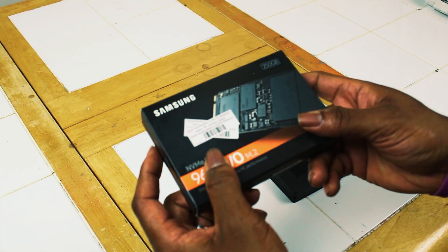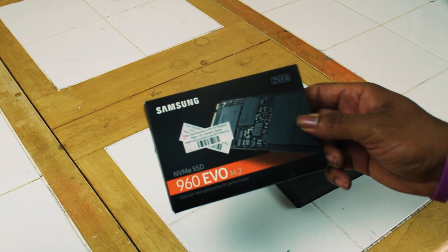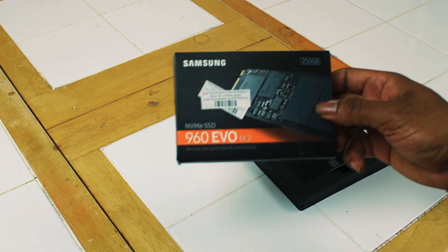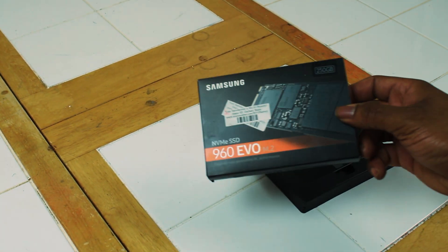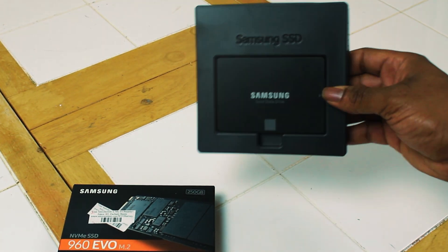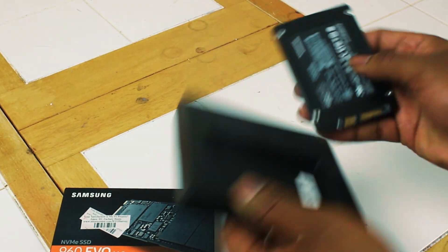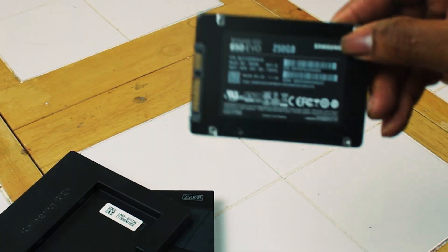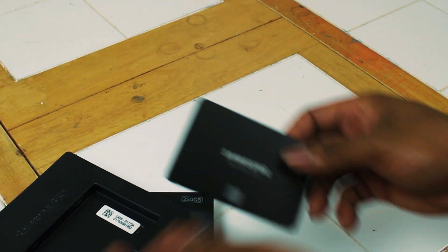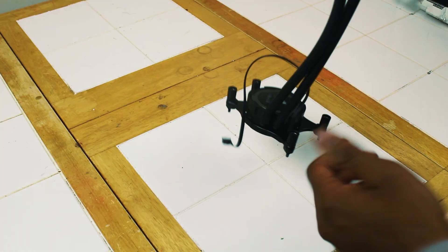For storage, I'm going with a Samsung 960 Evo 250-gigabyte NVMe SSD — this drive will be used for our OS and other programs — and then a 250-gigabyte Samsung 860 Evo SSD for just a few games. It's only 500 gigabytes of storage, I know, but I wanted this system to be outfitted with nothing but fast storage. I will be adding a 2-terabyte SSD in the future, but more on that later.